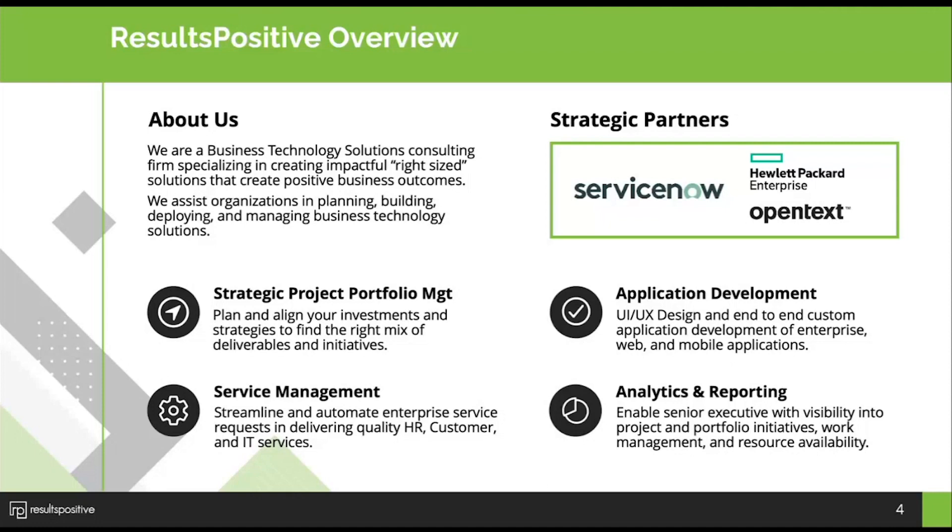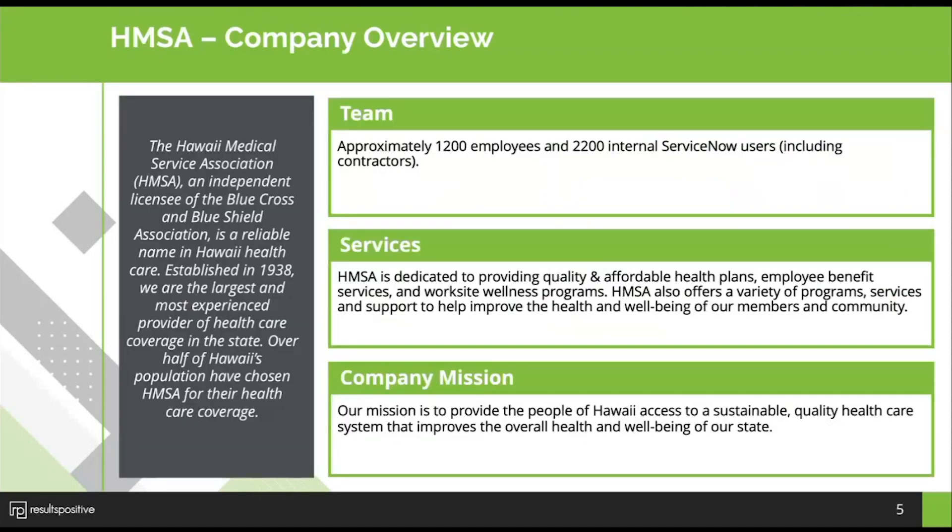We've enjoyed the opportunity of working with Eileen, Michelle, and their team. So Eileen, I'll turn it over to you for the company overview. My name is Eileen John and I work for HMSA — Hawaii Medical Service Association. It was founded in 1938; we're about to celebrate 85 years. We are a Blue Cross Blue Shield licensee. Our company is comprised of about 1,200 employees, and including contractors, our entire user base is about 2,200.